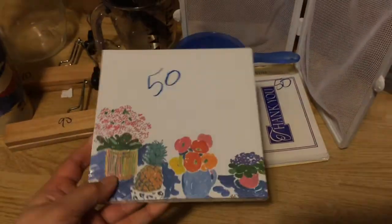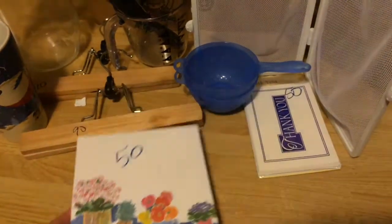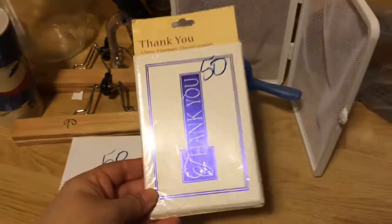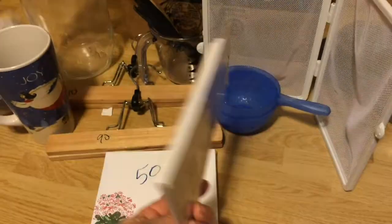I love going to the thrift store for stationery. That's a brand new pack for 50 cents. I love finding brand new greeting cards or thank you cards — a whole pack for 50 cents. Can't beat that.